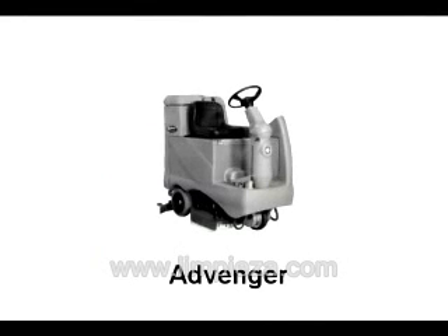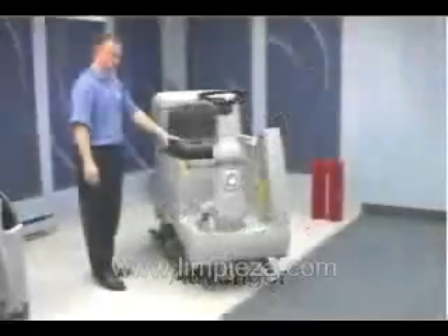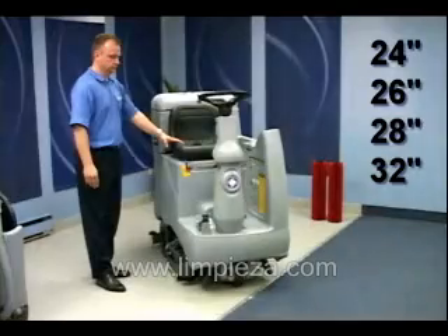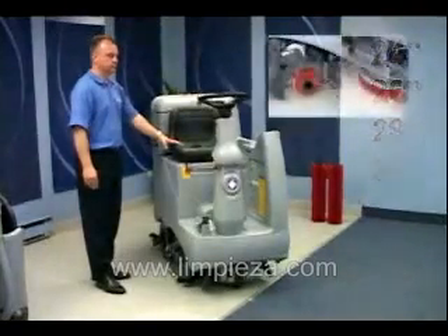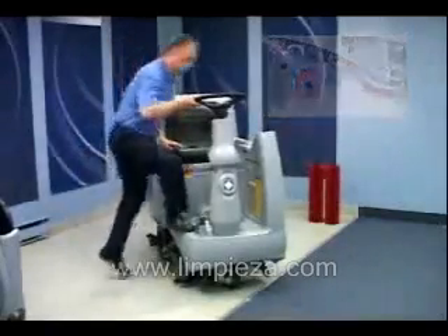The next piece of equipment we'd like to feature is the new Adventure series of ride-on automatic scrubbers, available in 24 inch, 26 inch, 28 inch, and 32 inch, either disc or cylindrical models, featuring quick change, no tools interchangeable deck systems.